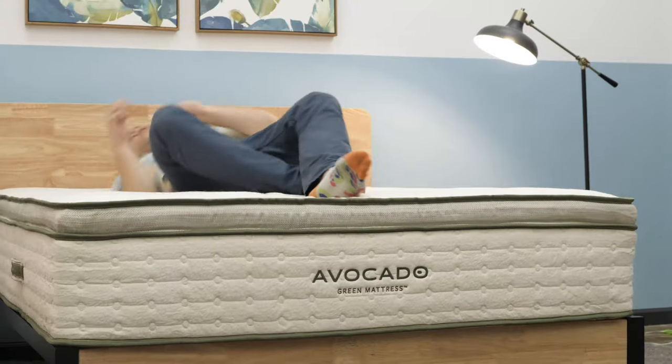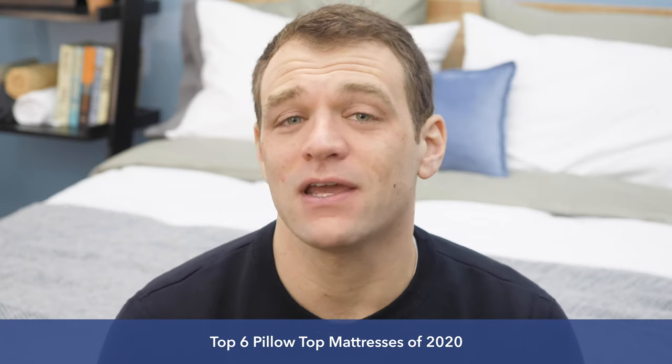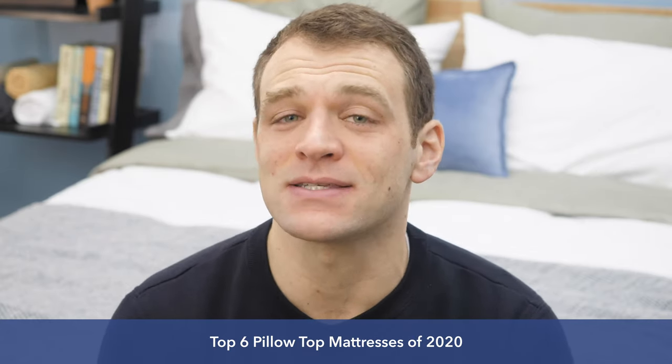What's up, everybody? I'm Logan from Sleepopolis. Today, I'll be counting down my top six pillow top mattresses. Throughout the video, I'm going to give you a little bit of information on each of these beds and why they made the list.